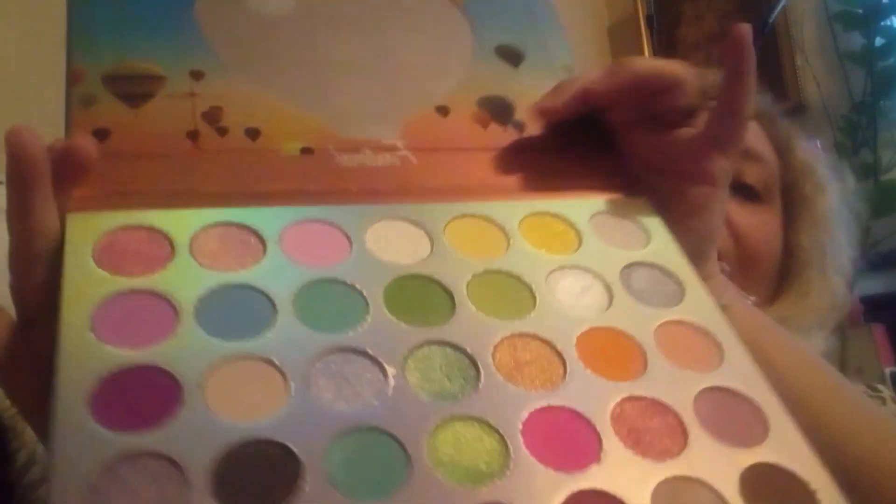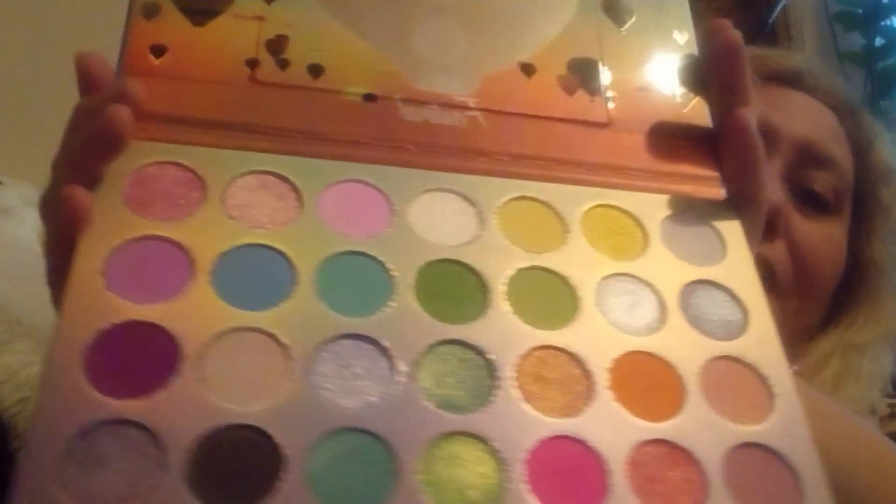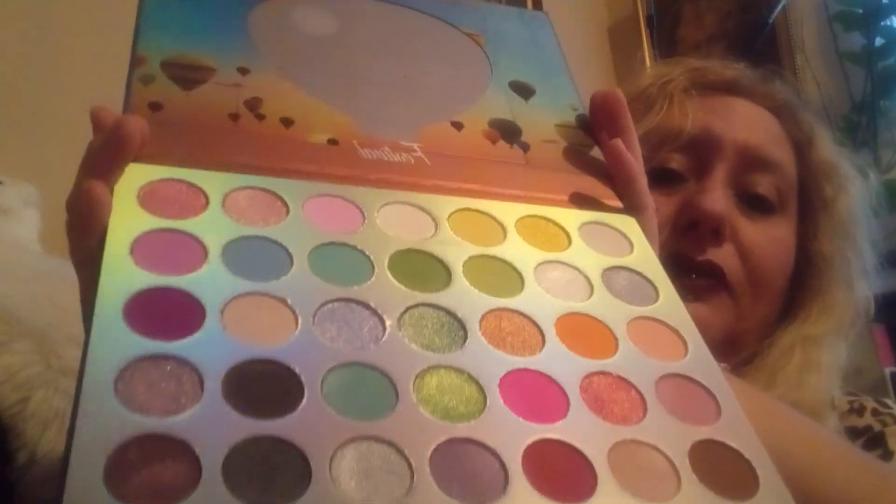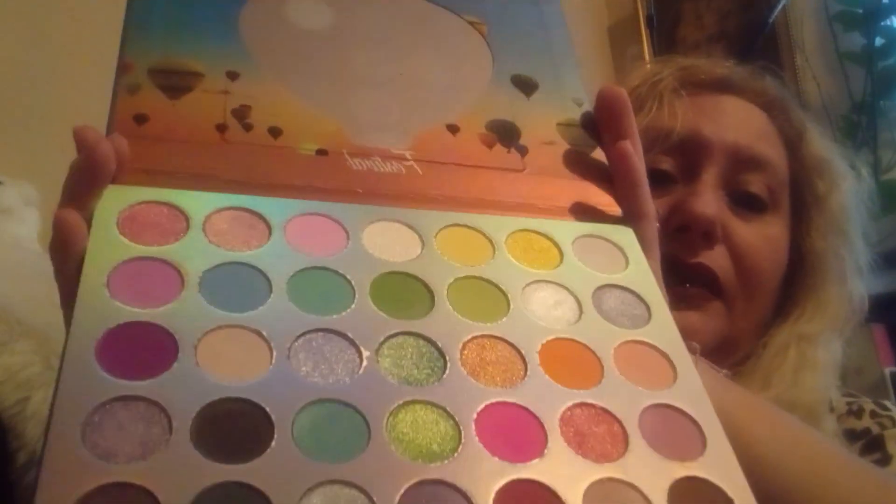Another thing I found at Sabre's was this eyeshadow palette from the brand She. I've seen it before in another store. These are the colors — they're light colors and shiny colors. I can't wait to use these because they look very nice. That's everything I found at Sabre's; now I'm going to show the stuff I found at Ross.